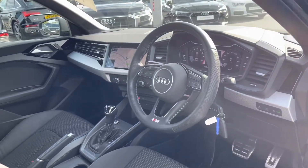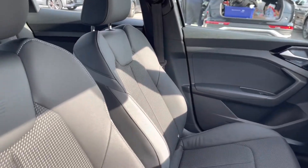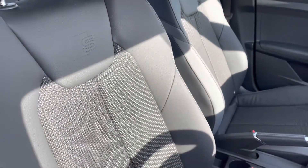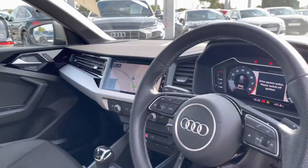Taking a look in the interior, we have the 3-spoke leather-wrapped steering wheel, we have the polygon inlays as well as the sport front seats which are really comfortable and perfect for people that do travel on long journeys often.